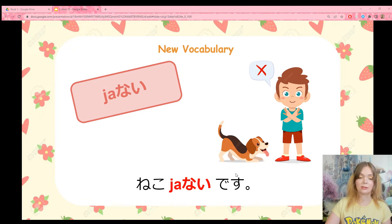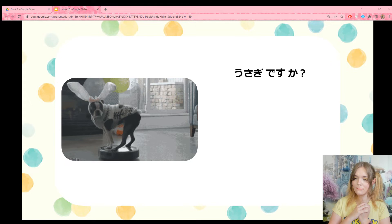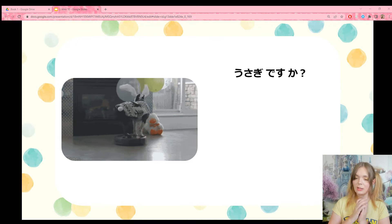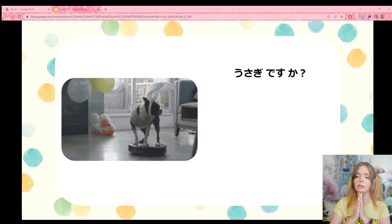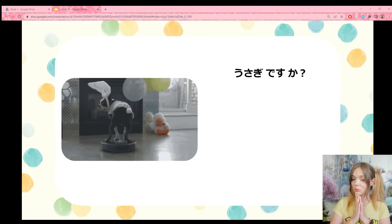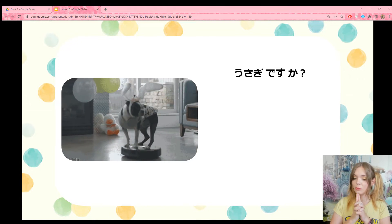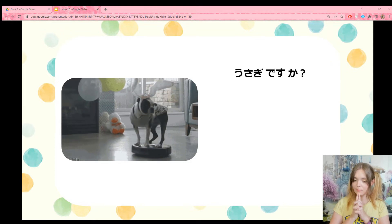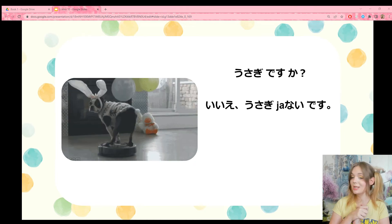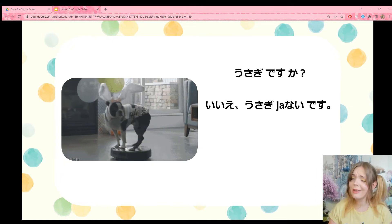Neko janai desu — it is not a cat, it is a dog. We have a full hiragana question. Can you read it? What is it asking you? Usagi desu ka? What is usagi? It was one of your homework words — did you study? Usagi desu ka means 'is it a rabbit?' Is this a rabbit? No. How can I say it's not a rabbit? It is not a rabbit.